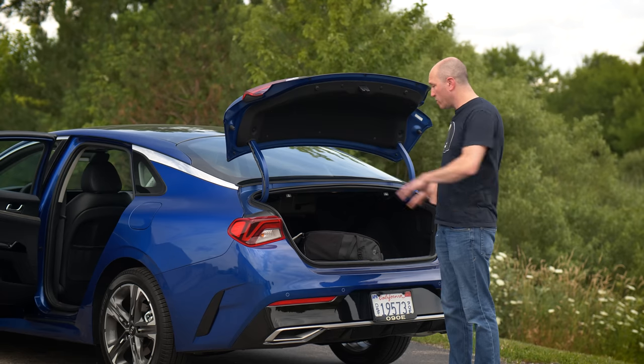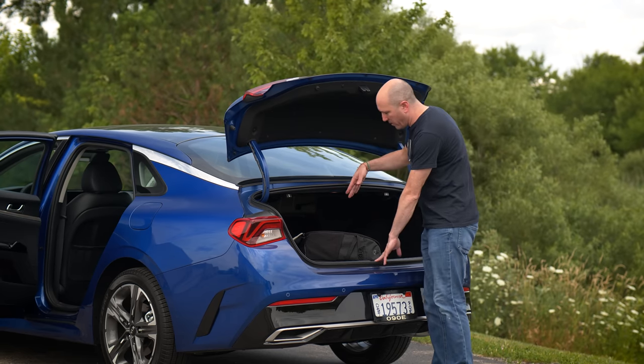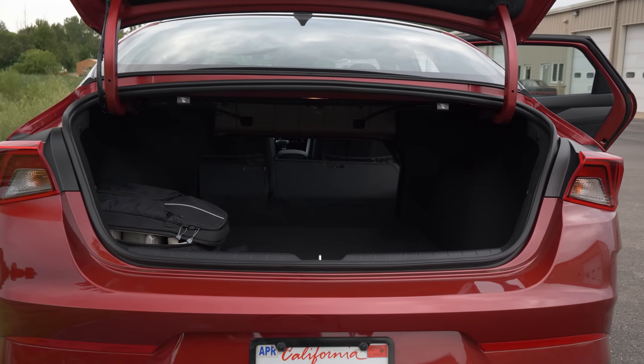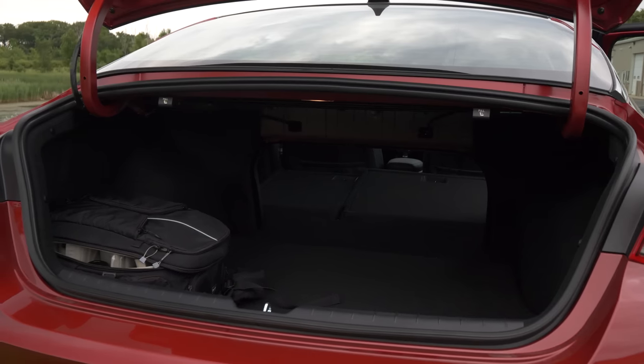This trunk space is really big — it's wide and the depth is incredible. The opening is where you might struggle a bit, so if you have huge loads to transport, you might want to double-think it. But take a look at it before you make a decision.